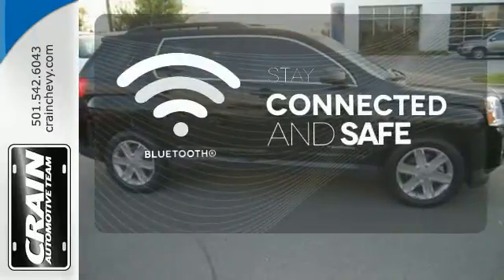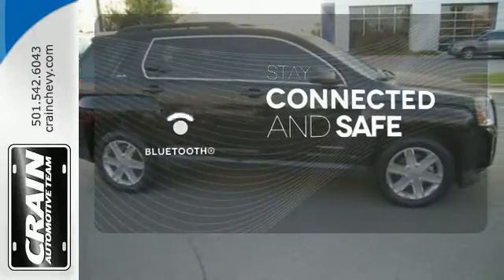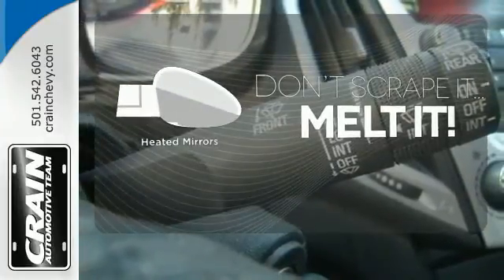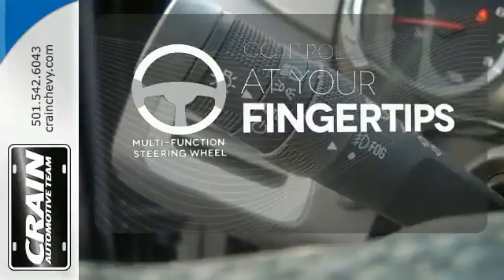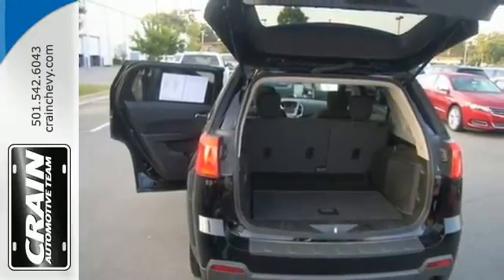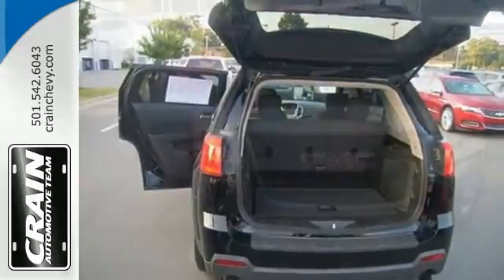Bluetooth wireless technology keeps you in command and in touch. Leave the scraper in the car thanks to the heated mirrors. A multifunction steering wheel puts control at your fingertips. With so many standard features combined with its superb quality and great handling, this Terrain is an extraordinary choice.